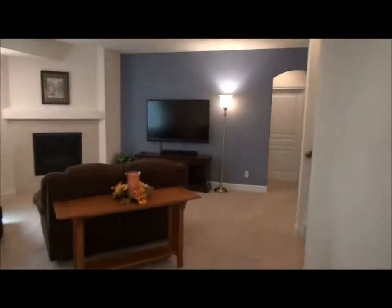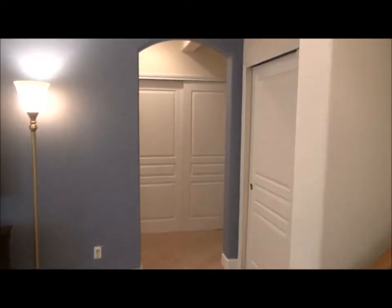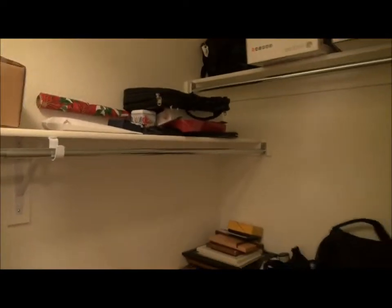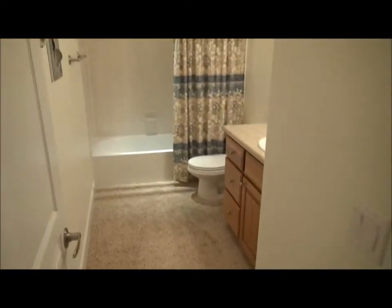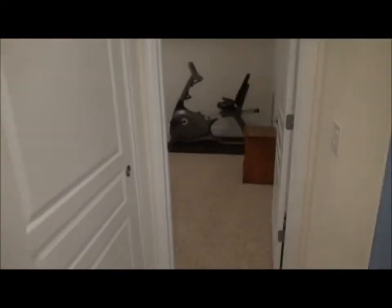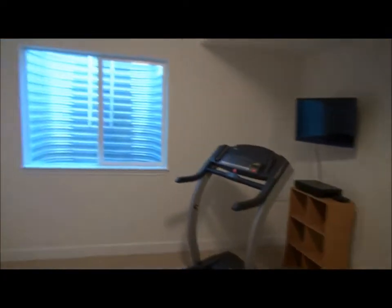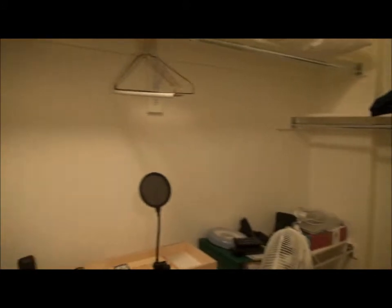Now I'll show you the two bedrooms on this level. We walk through this arched doorway. Here is one bedroom with an egress window, set up as storage, with a large walk-in closet. The other bedroom has a standard-size closet. Here's the full bathroom that they share. The other bedroom also has an egress window and a walk-in closet.